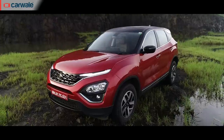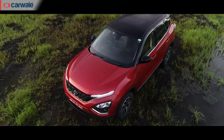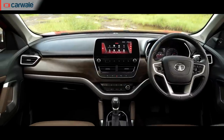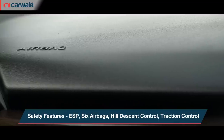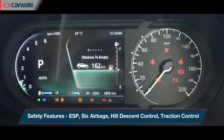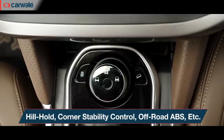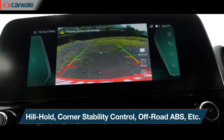On the whole, the Harrier is an attractive package because it is more spacious than the Seltos, Compass and Creta. In terms of safety features, all variants get ESP, six airbags, hill descent control, electronic traction and stability control, hill hold, corner stability control, off-road ABS, and rear parking sensors with a camera, to name a few.